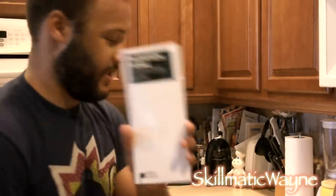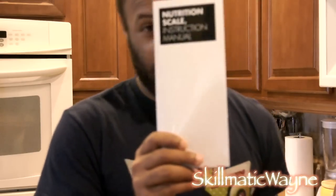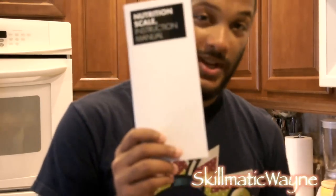We'll get more in detail into that. I'm just showing an overall view. And then there's a how-to manual on how to use it.